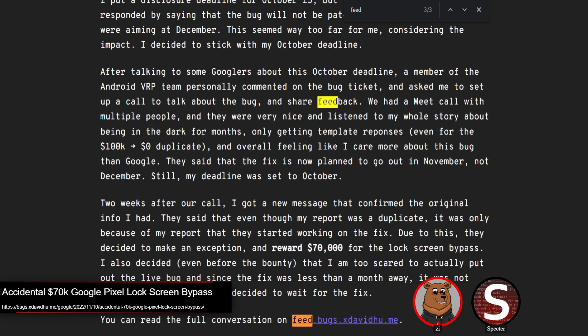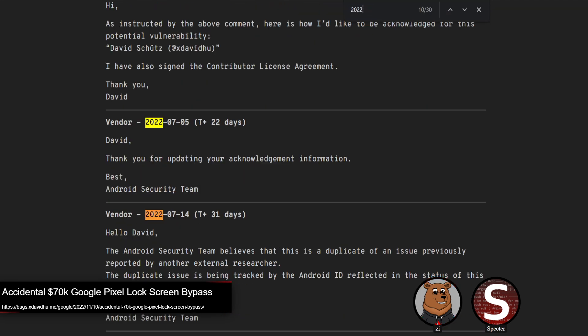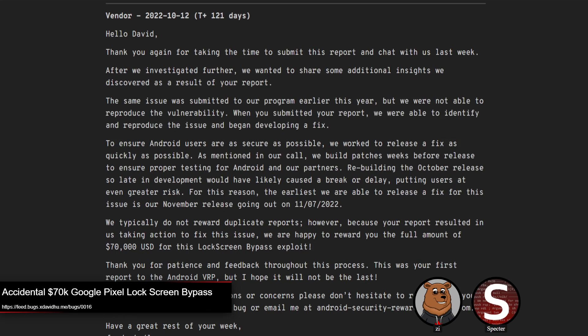This raised questions about the initial report — whether it should have even gotten the bounty in the first place. One thing they called out is that the original report didn't have reproduction steps, or they weren't able to reproduce it from the original report. To be fair, the researcher here didn't really know why it happened — they had to go back and look at the fix commit to understand it. So reproduction would be difficult, but there's the question: if you report a bug that can't be reproduced, did you really report a bug?